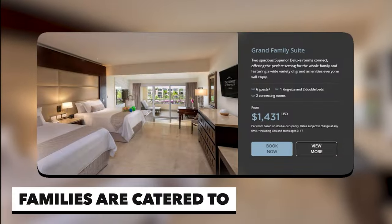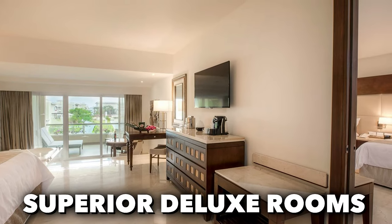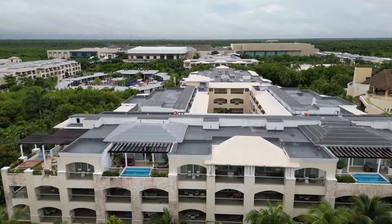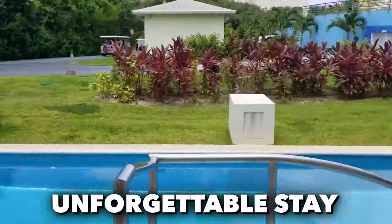Families are catered to with options like the Grand Family Suite, featuring two connecting superior deluxe rooms to accommodate up to six guests comfortably. Whether you're on a romantic retreat or a family vacation, the resort suites provide a comfortable and lavish environment for an unforgettable stay.